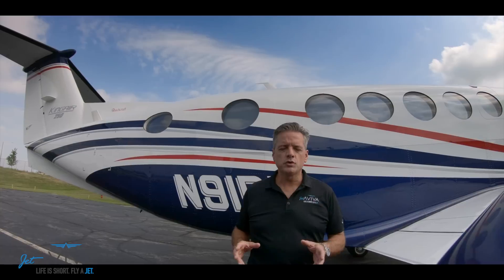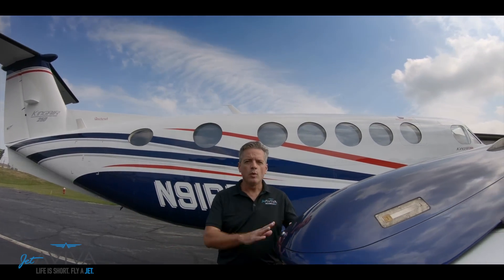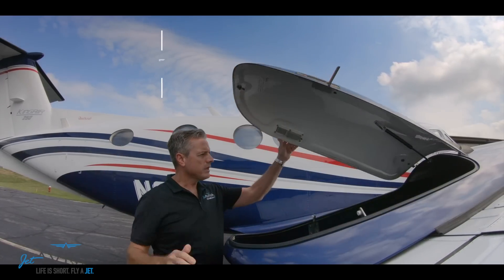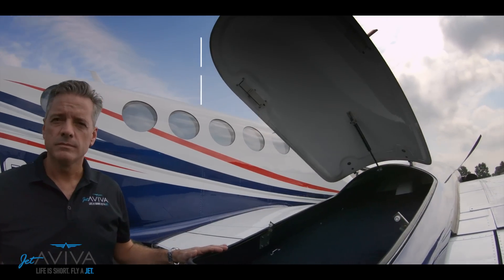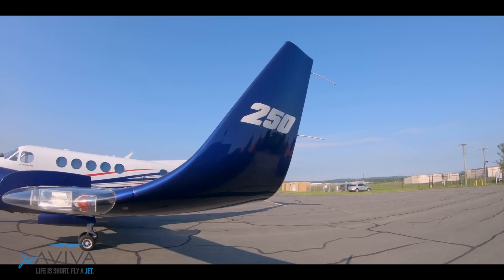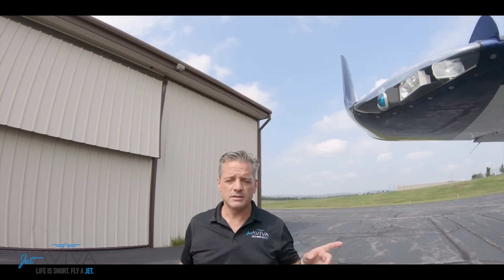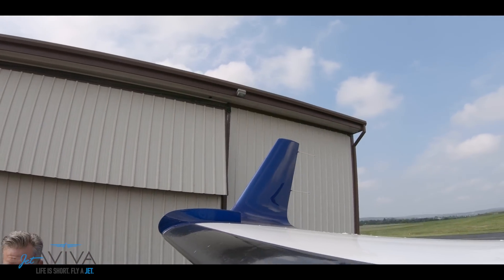Let's talk about a particular feature on this King Air that is not necessarily on all King Air 200s — wing lockers. The wing lockers provide ample storage space for skis or golf clubs. A standard feature on the King Air 250 are the winglets. They're not found on every King Air 200, but they have great ramp presence and help with fuel burn and climb performance.